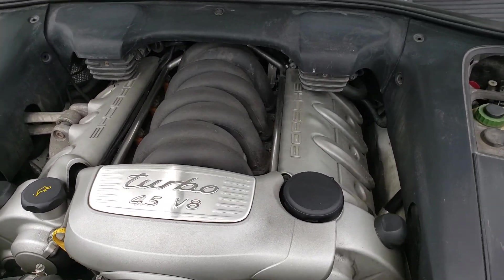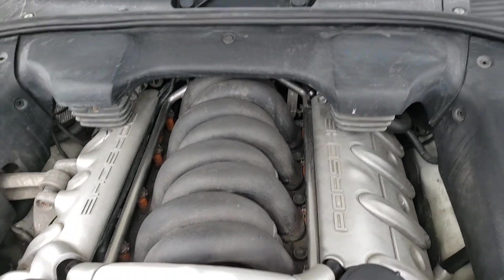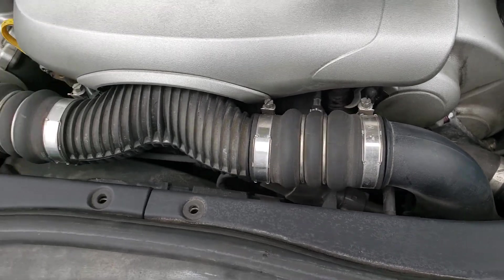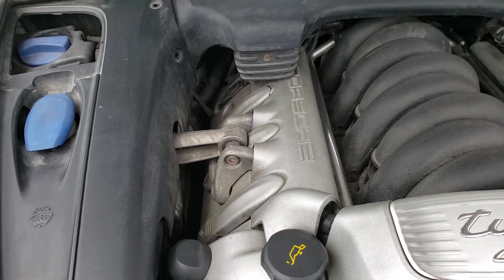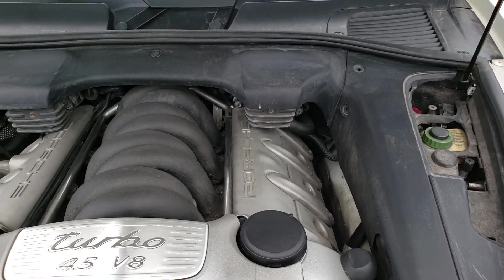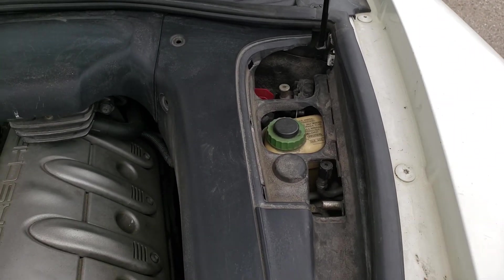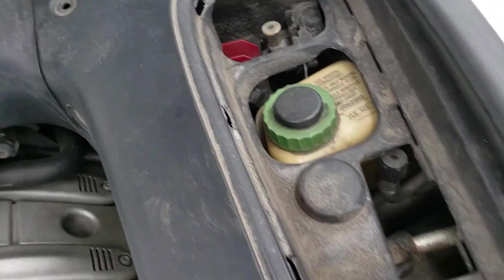Here is the engine running. There is a little bit of injector tick. It had warmed up by this point, but upon initial startup there were a couple of pulley noises — not too bad once warmed up. I tested the battery — it came back fine at 12.34 volts and was charging at 14.6 volts, so the charging system is good as well.